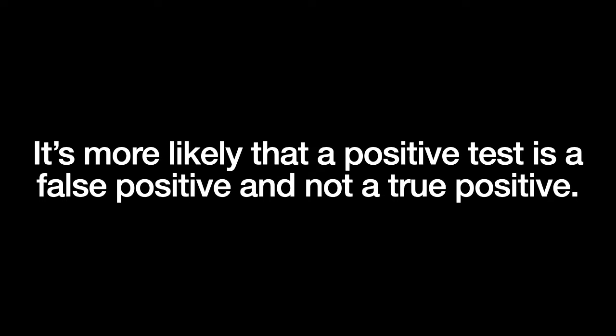Cardiologists are uneasy because we know that when a test that isn't perfect — and all tests are imperfect — is applied to a group of people where the disease is uncommon, it's more likely that a positive test is in fact a false positive and not a true positive. The result could be that many people are told by the device that they are in AFib when in fact they are not. This could lead to many worried people in cardiologists' offices and emergency rooms who don't have a heart problem getting a lot of expensive testing to prove that they are healthy.